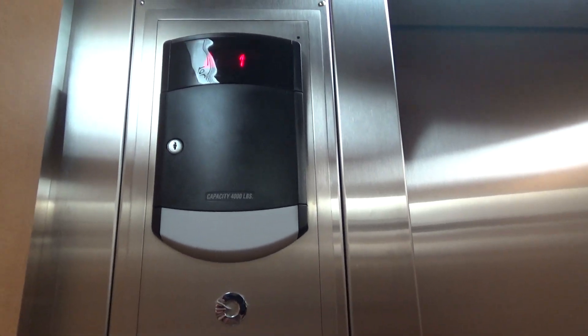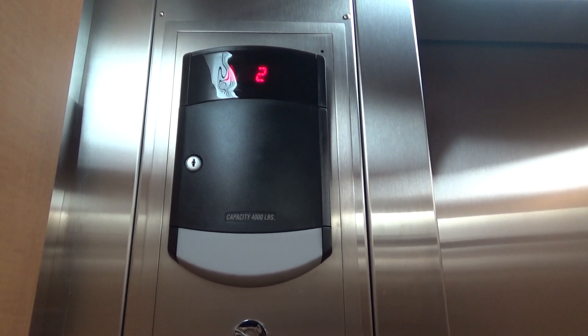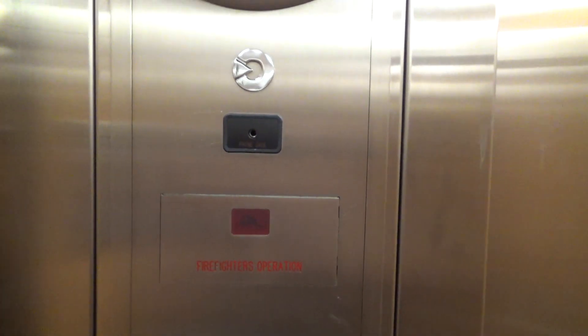And look at our indicator. Capacity 4,000 pounds — this is another pretty big elevator. Here we go, three. It shouldn't have played it sideways, that's funny.